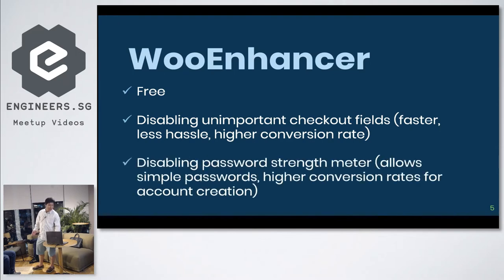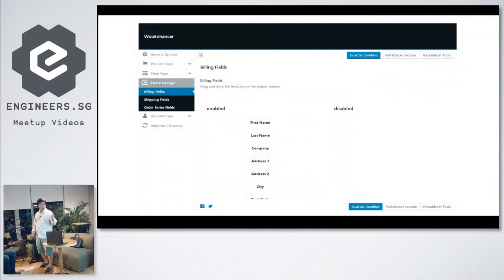The next thing Woo Enhancer does is disable the password strength meter, so it allows simple passwords. You don't have to use capitals, small letters, and funny symbols just to create an account. We want customers to create an account on our website because then they'll come back, give us their email, and return again and again. We already save all their shipping information so next time they check out it's even faster. The plugin can also do customization on your product page and shop page.